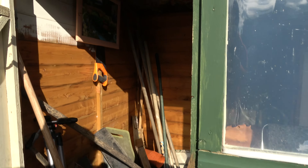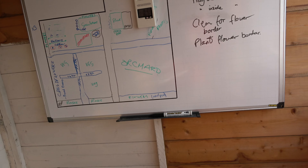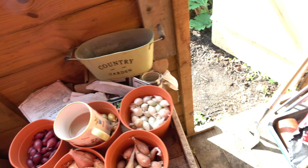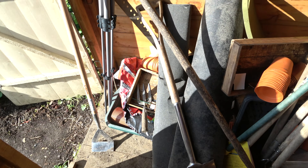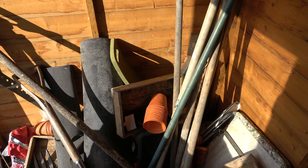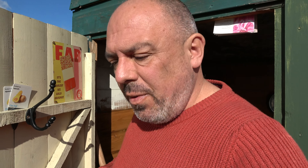One thing I do need to get sorted pretty smartly is the kitchen. The shed, like any other shed, needs to be cleaned up a bit — things are all over the place. I've never met anybody that's had a clean shed for more than a week or two. It is rather beautiful in the sunshine; it's just when you're not in the sunshine, it's rather cold.